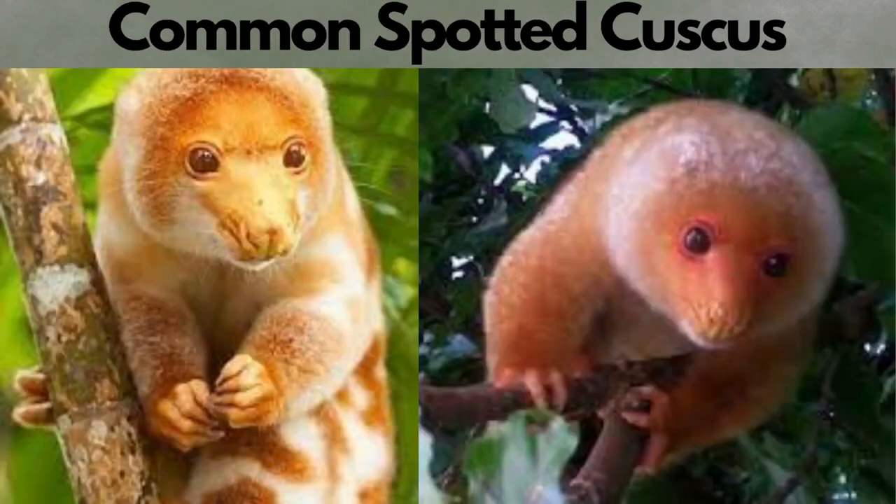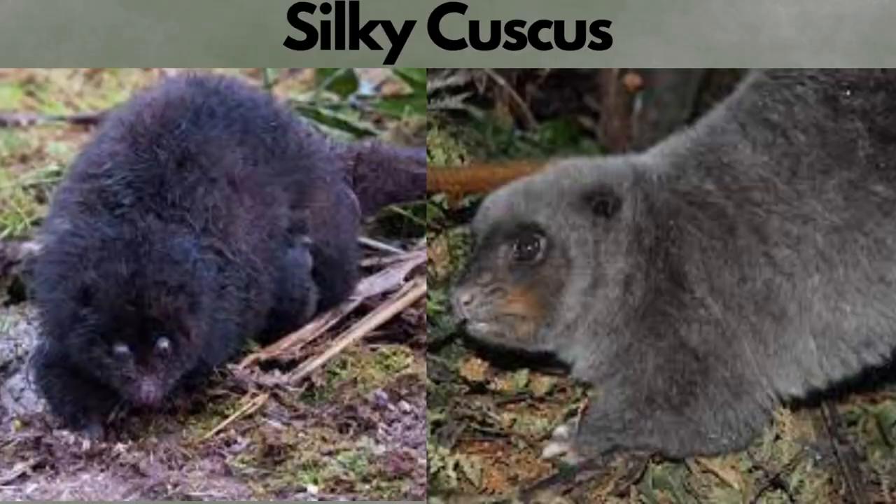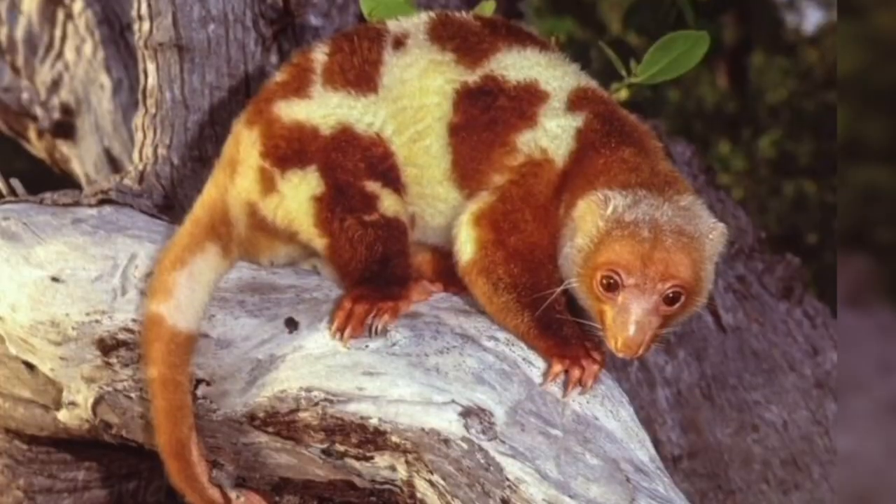There are 26 species of the solitary Cuscus that live in the rainforests of northern Australia and their nearby islands. They come in a variety of sizes, shapes, and colors.